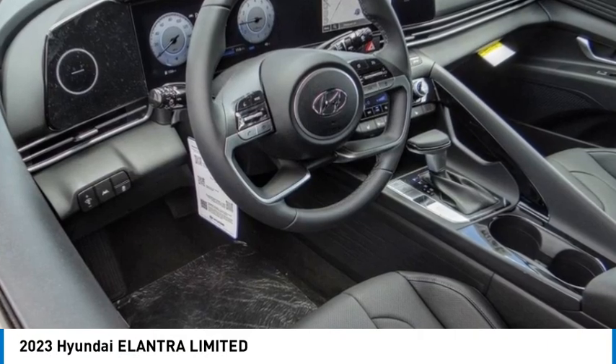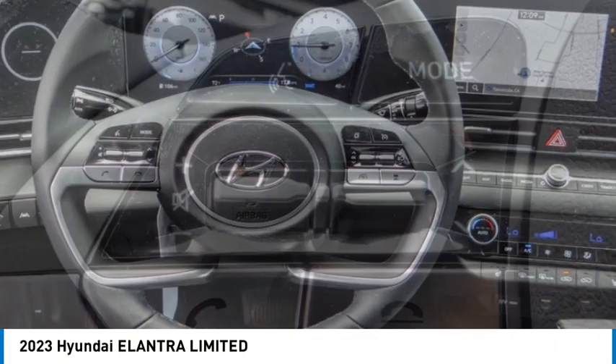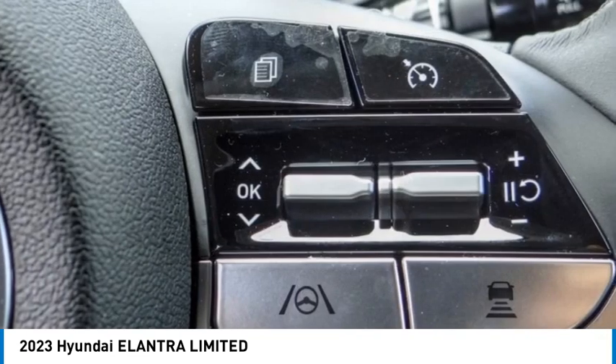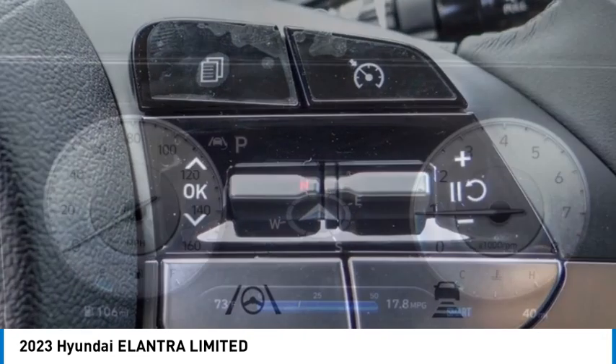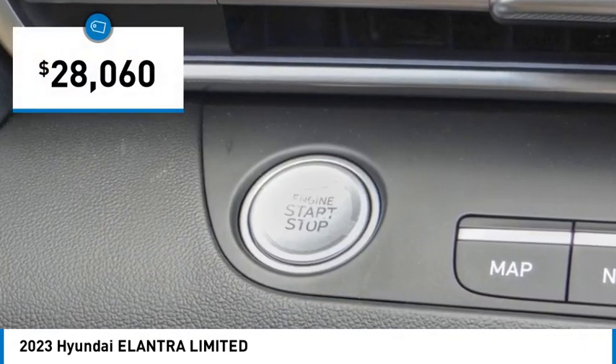We are pleased to show you the 2023 Elantra. The Elantra boasts the most interior room in its class and gets an exceptional 35 miles per gallon. With its luxurious standard features, the Elantra is an easy choice and is priced below $30,000.